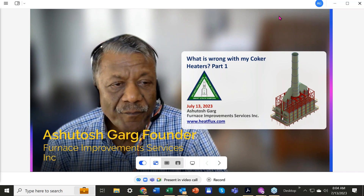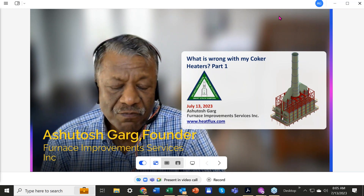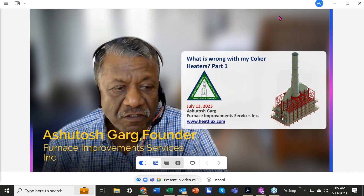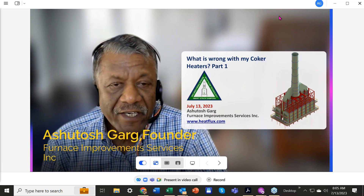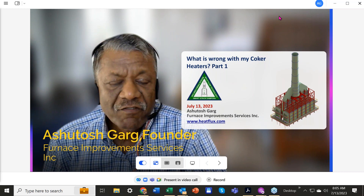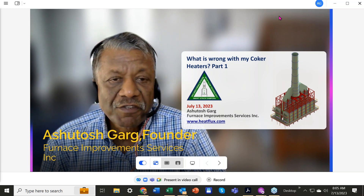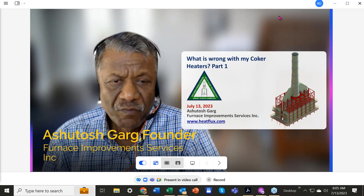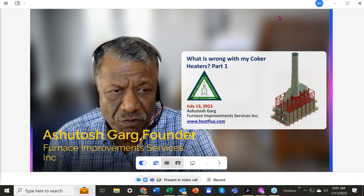When I started assembling the material, I found I had so much information to share that I decided to do it in two parts. I thought 45 minutes would not do justice to the amount of information I want to share. So we will focus on the combustion side today, and then we'll do a seminar in about 60 days on the coil side — the process side — because both sides are equally important in any heater, not only in coker heaters.